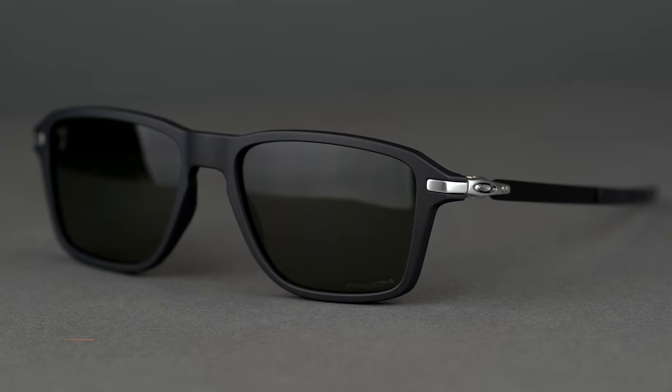Get that classic Oakley look you crave with the Oakley Wheelhouse sunglass at SportRx today.